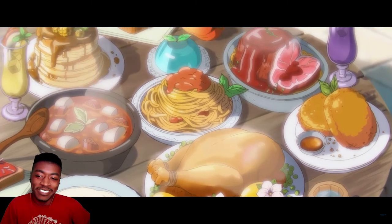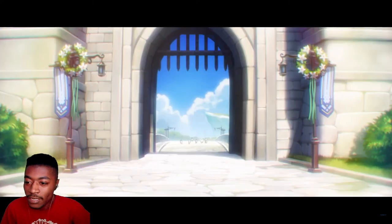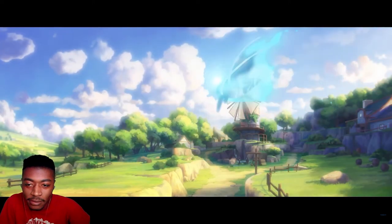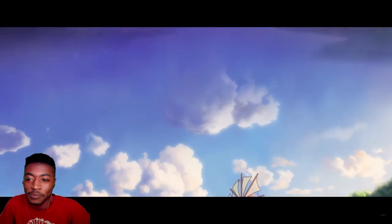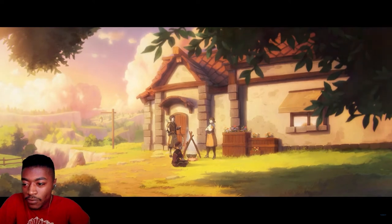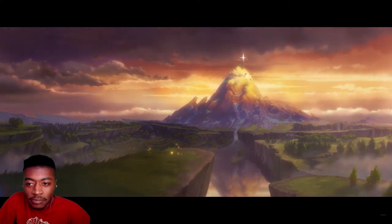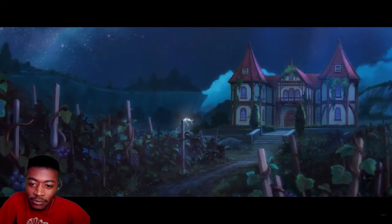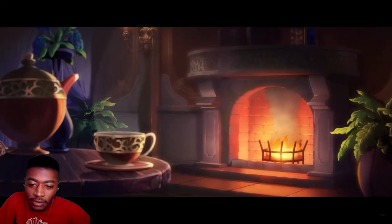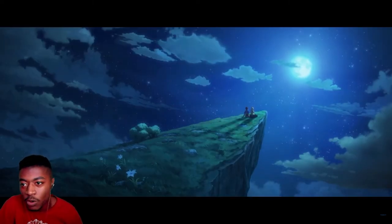Man, it's so crazy to see the Genshin world — the world of Teyvat — in this format. It's like, you know, seeing a world that you are so familiar with in this format is just unreal.